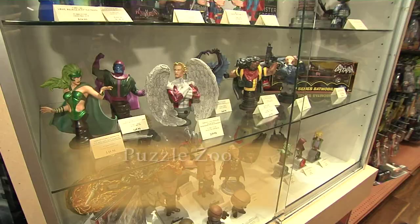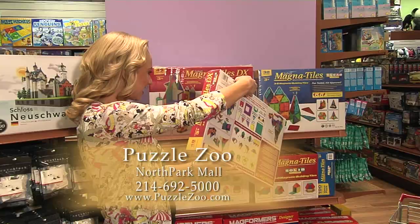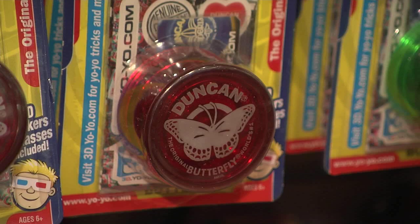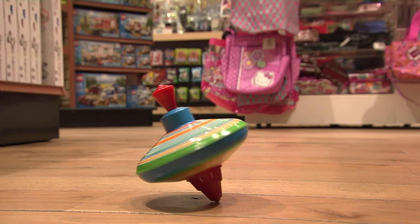We have Star Wars collectibles, action figures, a vast assortment of Marvel and DC, puzzles, wooden games you can't find in normal stores, magnet tiles, and nano blocks. Puzzle Zoo also has great vintage toy and old-school collections — things like Mr. Potato Head, retro novelty tin toys, and wind-ups you can't find in regular stores.